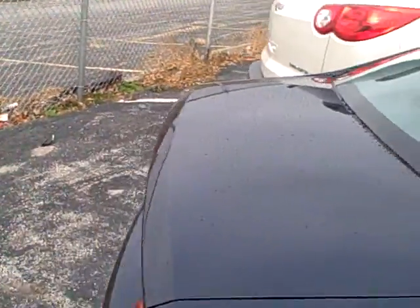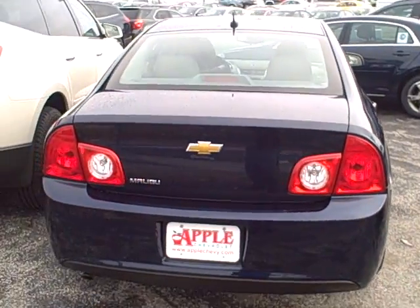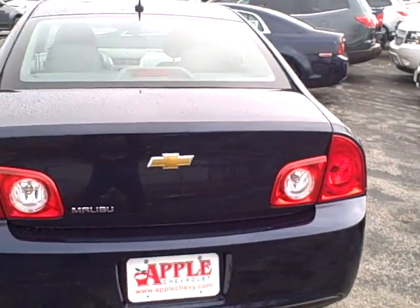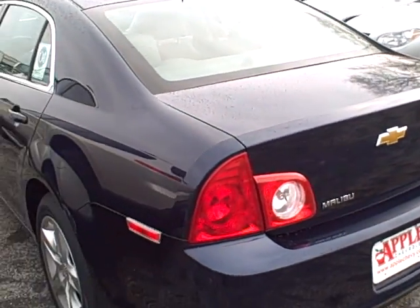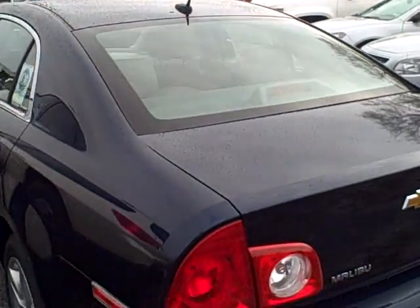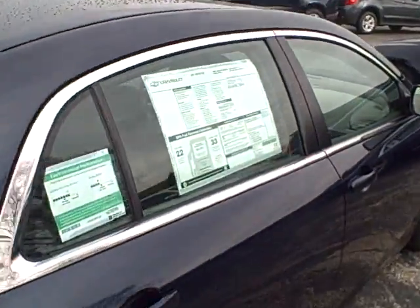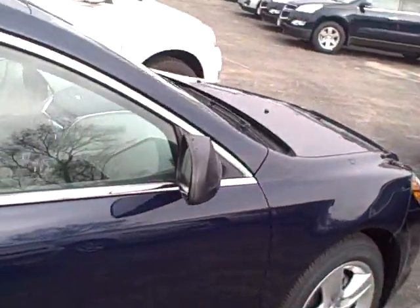I have a lot more Malibus in stock in all different colors, but if this is the one that you requested, it's the one I'll do the video of. I know the pictures that you see online are just the generic pictures from General Motors, but that's the actual car.